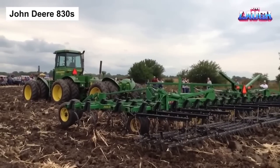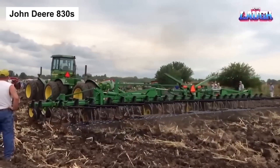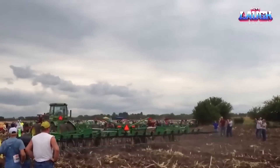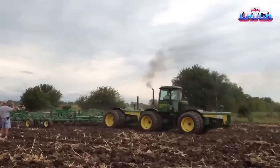Meet the John Deere 830S, a tractor that's as classic as it is efficient. With a history from the mid-20th century, this machine has proven its mettle across diverse agricultural settings. The 830S is a powerful tractor used for a variety of tasks,